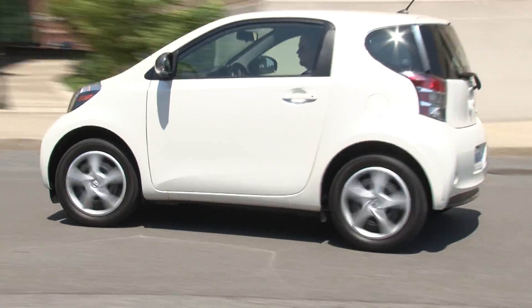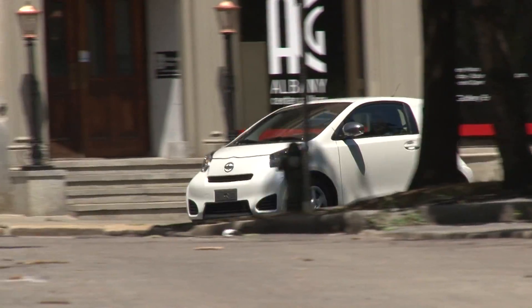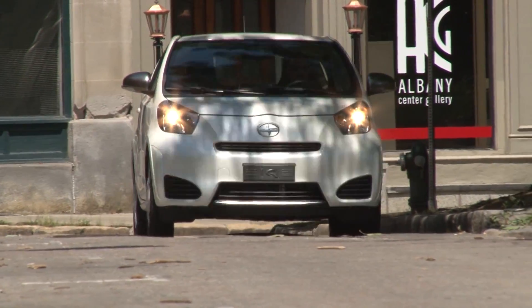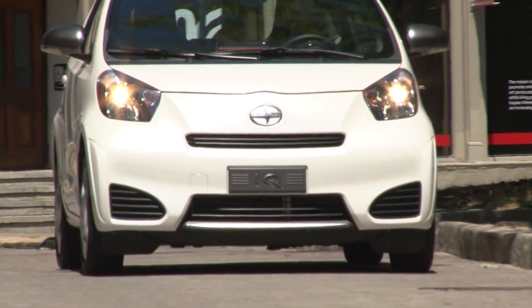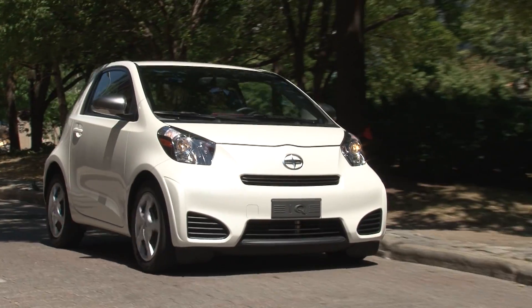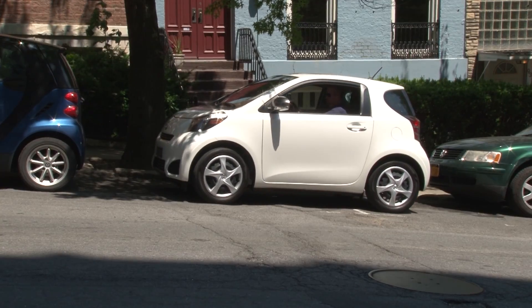First, let me state the obvious. You buy the iQ because you want a really small car. It also doesn't hurt that at 37 mpg, it gets the highest combined fuel economy rating of any gas-only vehicle on the market. But by and large, there must be serious space issues you're facing whether it be parking or maneuverability.